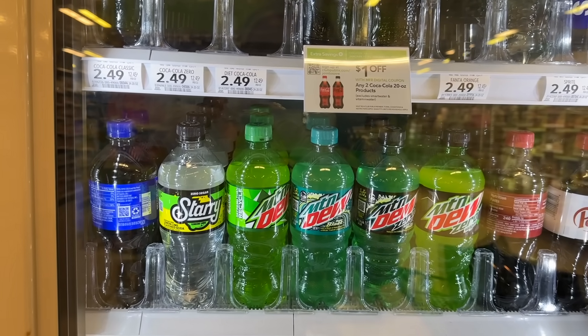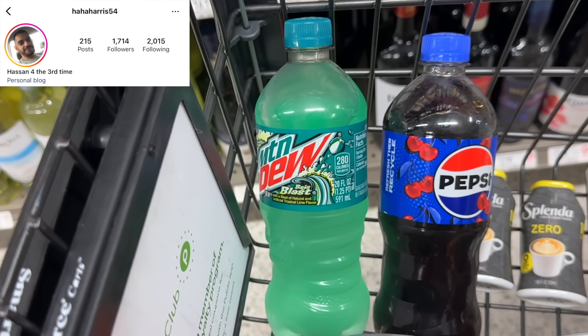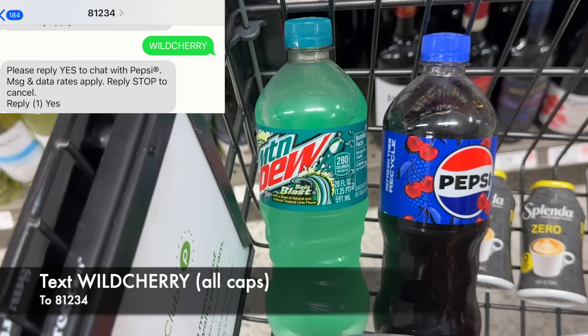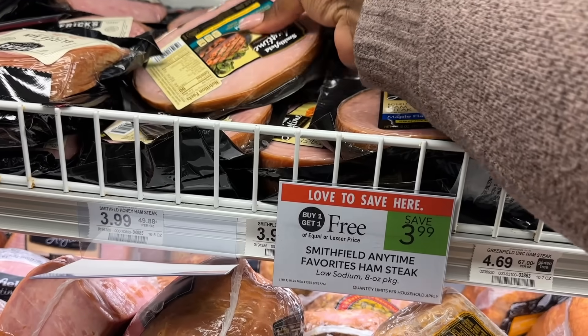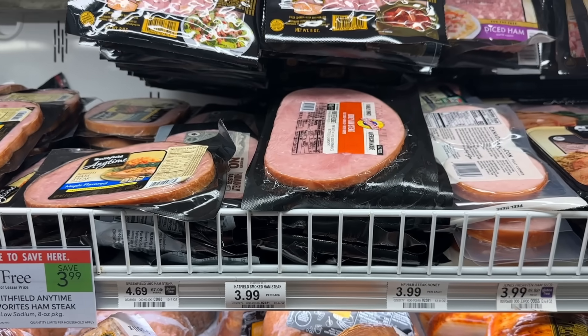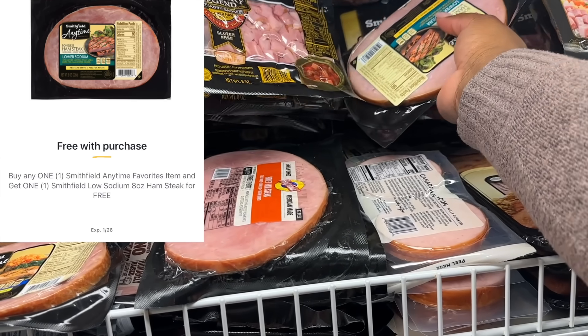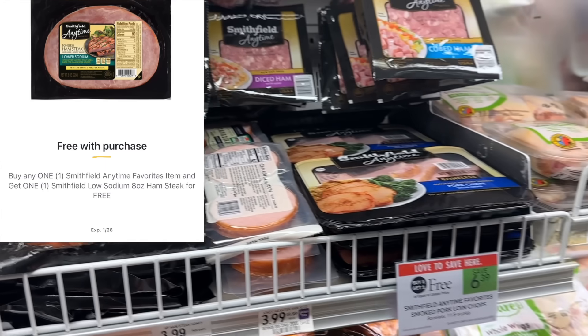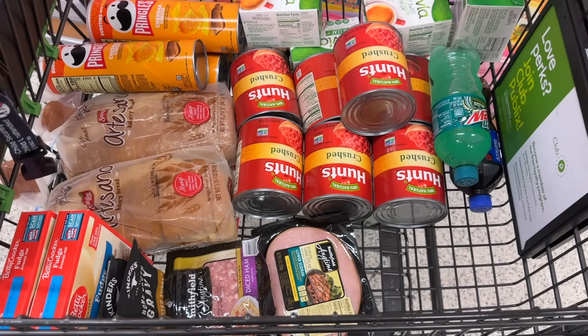Next thing I'm going to be grabbing is two Pepsi products — we're going to get the 20 ounce bottles. This is a nice freebie. We're going to pick up two of these for $2.50, but I'm going to text this number to get my reimbursement for one of them. And then I have a buy one get one free digital coupon — you have to buy the Baja Blast and the Wild Cherry in this deal. After the coupon pays for one and then we get reimbursed for the second one, both of them will be free. Next thing I'm grabbing is two of the Smithville ham products. We're going to get one low sodium ham steak and one diced ham. These are buy one get one free for $3.99, and the buy one get one free digital is taking off $3.99, making two of these completely free.